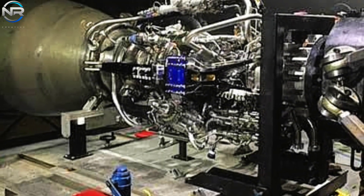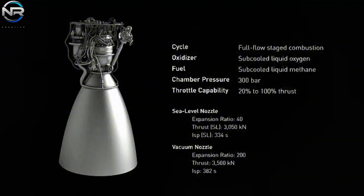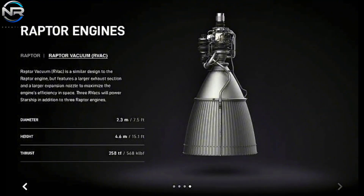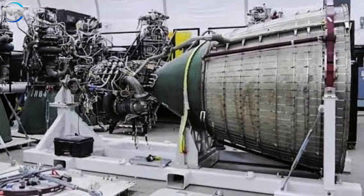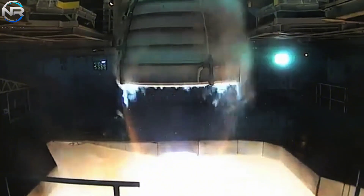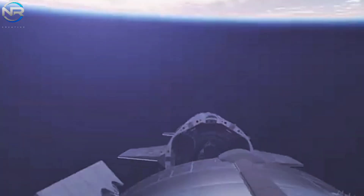With its exceptional thrust and efficiency, the RVAC significantly outperforms many competitors, including the vacuum variant of the BE engine, which has an ISP of 339 seconds. The RD-180 has an impressive specific impulse of 338 seconds when operating in a vacuum. The Space Shuttle's famous RS-25 engine achieved an impressive specific impulse of 452 seconds, albeit exclusively through its innovative dual combustion chamber configuration. Undoubtedly, vacuum engines consistently achieve superior specific impulses compared to engines at sea level.